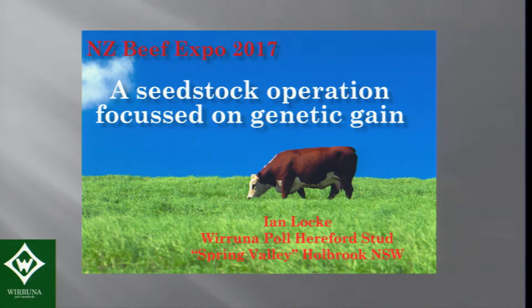Thanks Graeme. My name's Ian Locke and we're in a Pole Hereford stud. Before Tom, I think it was an excellent speech and shows a futuristic approach. I'm going back into a more traditional seed stock herd, but my role here is to discuss how to set up those seed stock herds to maximise genetic gain.